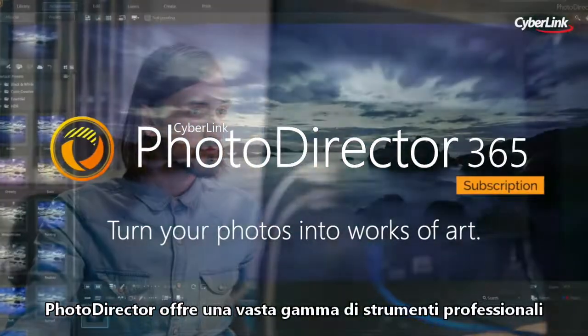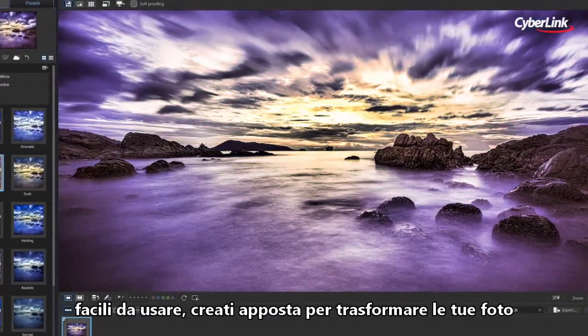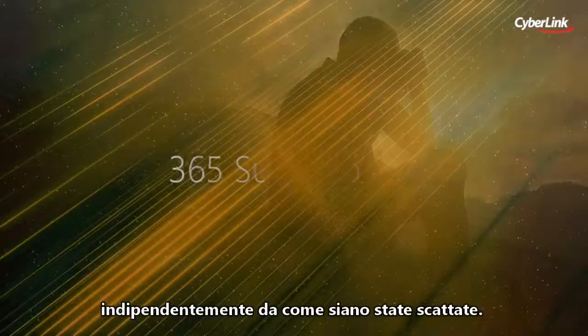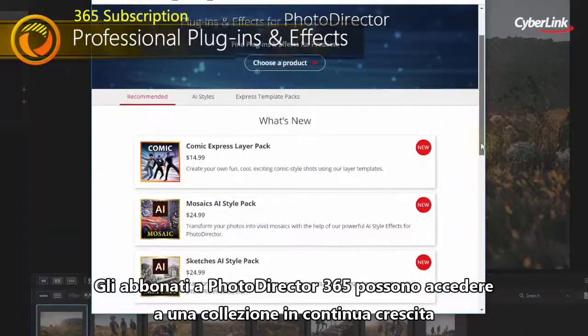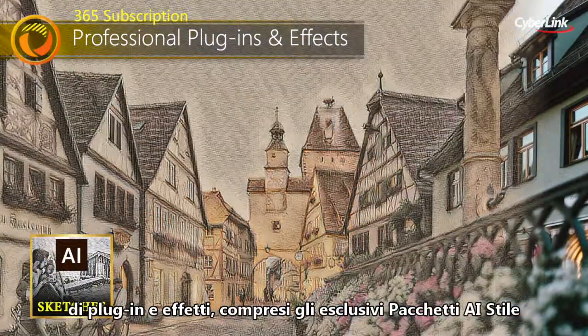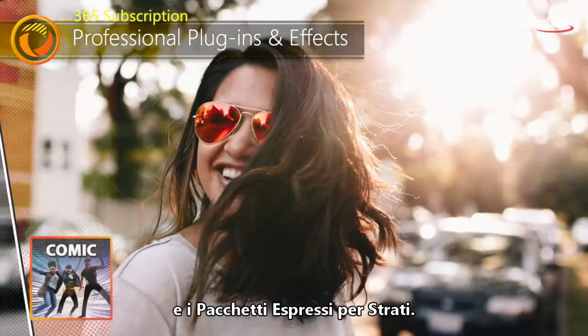PhotoDirector features a wide range of easy-to-use, professional-quality tools built specifically for turning your photos into stunning artworks, no matter how you shoot. As a PhotoDirector 365 subscriber, you'll get access to a constantly growing collection of creative plug-ins and effects, including our unique AI-style packs and express layer packs.